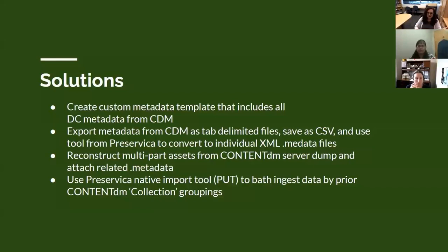The solutions: we created custom metadata templates that include all of the Dublin Core metadata from ContentDM. We export metadata from ContentDM as tab-delimited text files, save those as comma-separated values files, then use a tool created by someone from Preservica to convert them to individual XML .metadata files. Those get attached to the objects. We reconstruct multi-part assets from ContentDM in folder structures, which get re-imported into Preservica. Then we use Preservica's native import tool to batch ingest data by the prior ContentDM collection groupings.